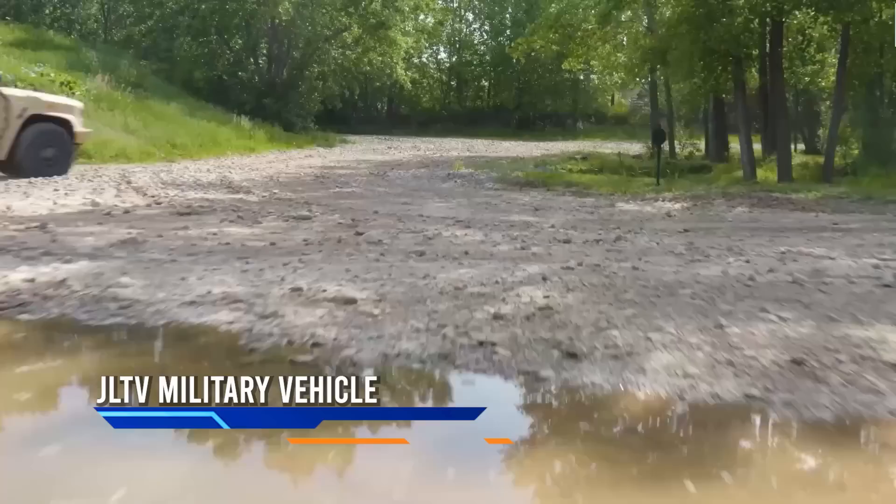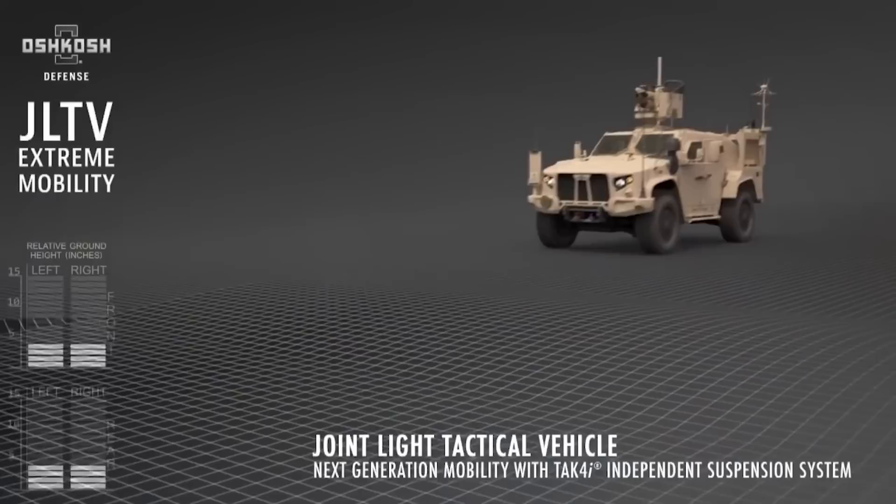Originally developed in the US, the JLTV is a light tactical military vehicle that has been designed to deliver impressive levels of off-road mobility and payload capacity, as well as exceptional armored protection for its occupants.